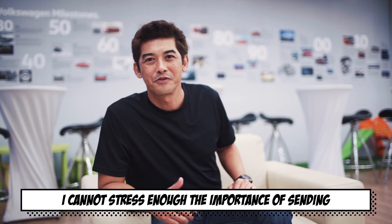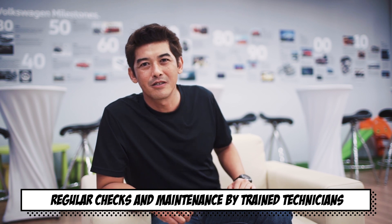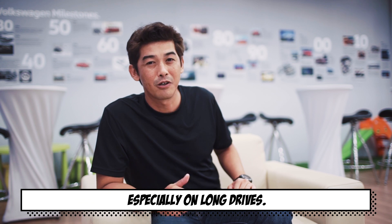I cannot stress enough the importance of sending your car into an authorized service center. Regular checks and maintenance by trained technicians will always ensure your car is in good condition, especially on long drives.